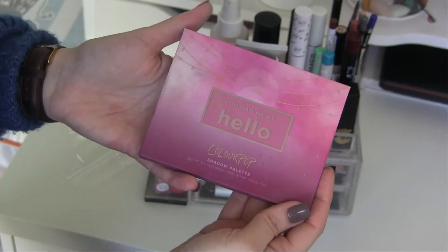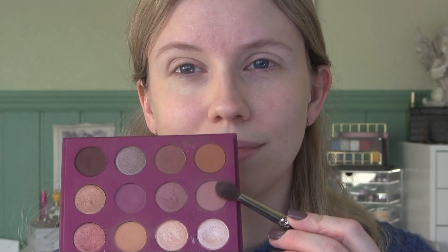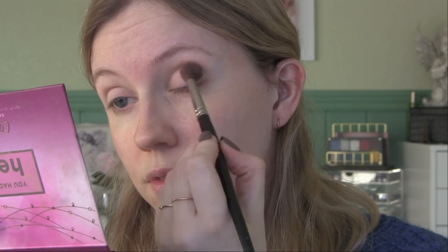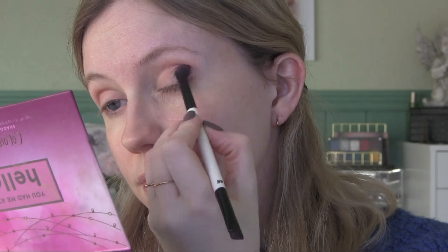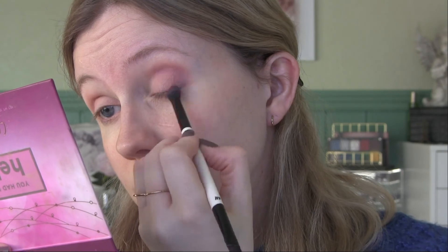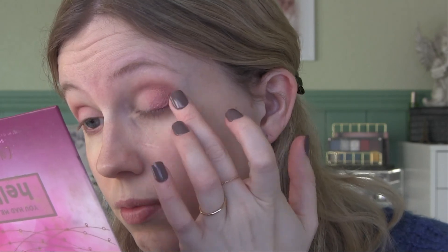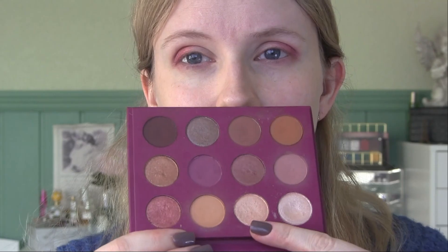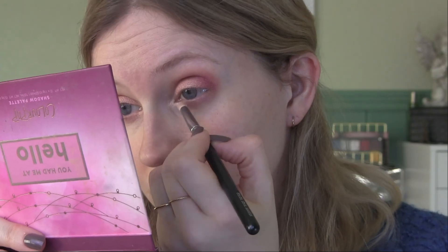And lastly, these are the eyeshadows I'm going to work with this month — the ColourPop You Had Me at Hello palette. There are lots of mauve tones, some copper, gold, and brown. We'll see what we get out of this one, but it's probably my absolute favorite eyeshadow palette. It hasn't gotten much love from me because of all my project pans, so I'm ready to give it lots of love for the month of February.